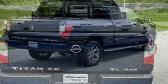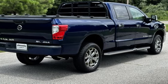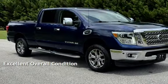This Nissan has less than 92,000 miles on the odometer. This vehicle is in excellent overall condition.